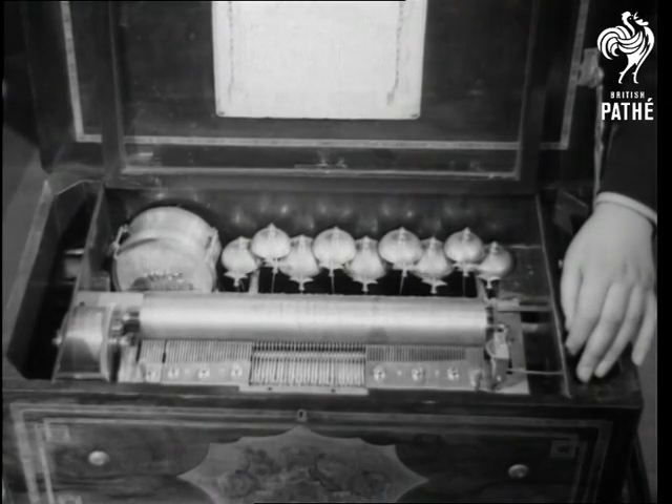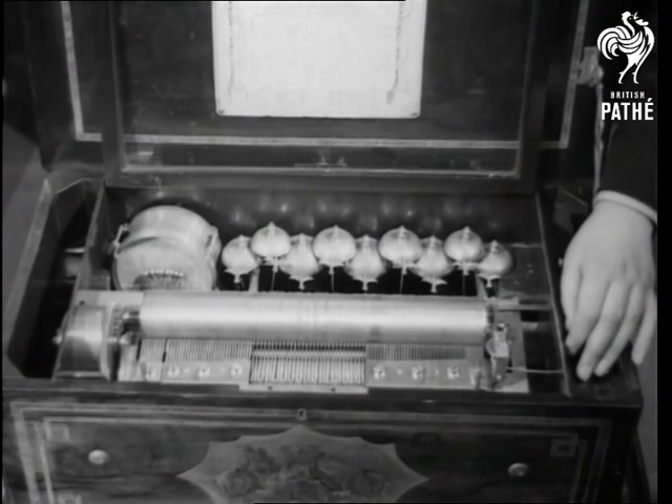A curiosity of another kind. An amazingly ingenious box that plays not only on a tuned comb, but with a drum, set of bells, and an actual wind organ.